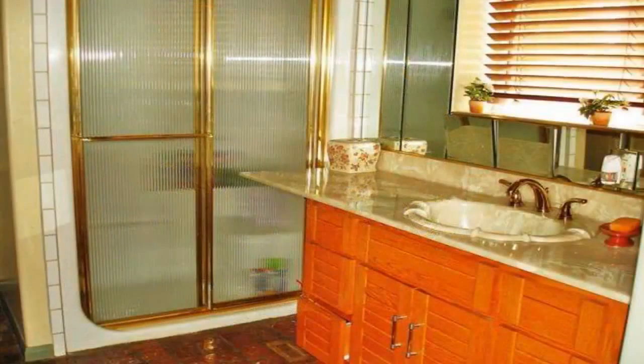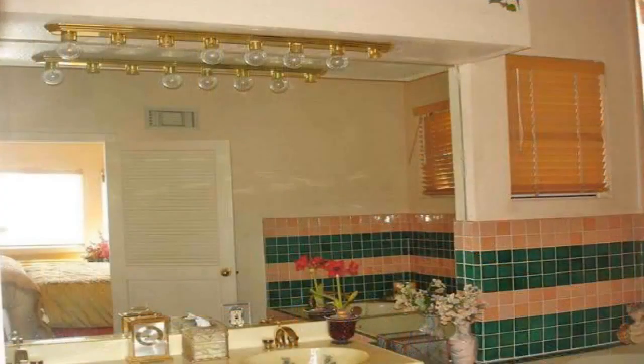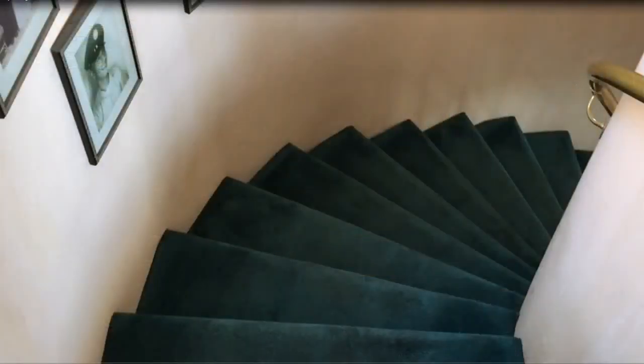Also, the kitchen leads to a balcony overlooking the California coastline, on a clear day revealing downtown LA, Disneyland, and Catalina Island. It has a formal dining room.